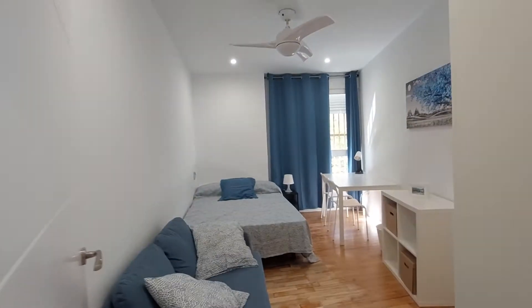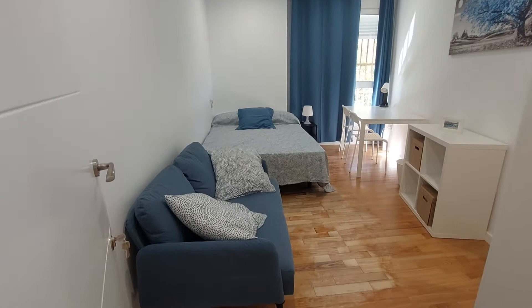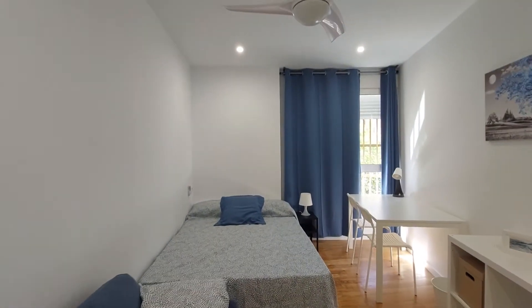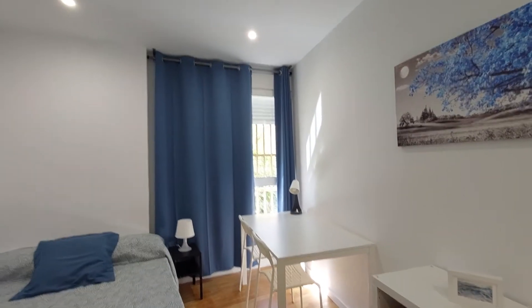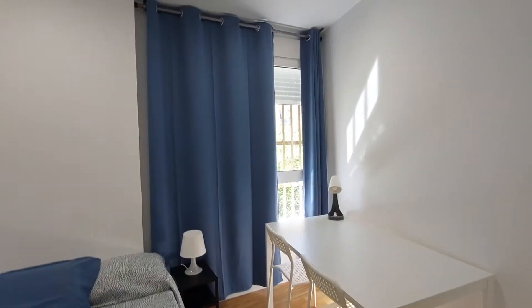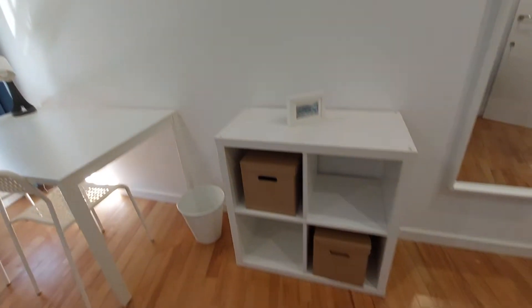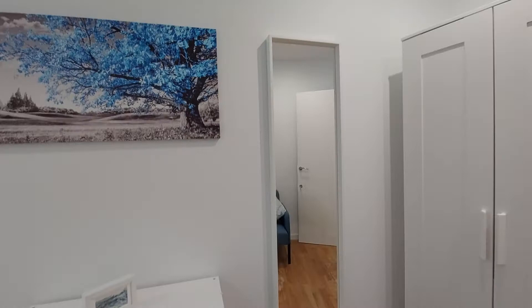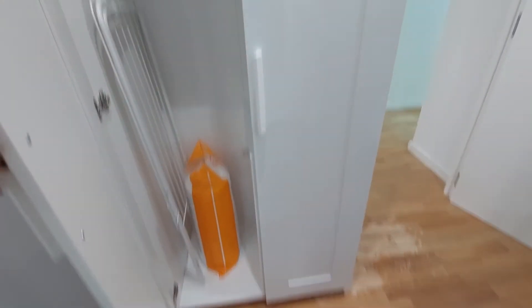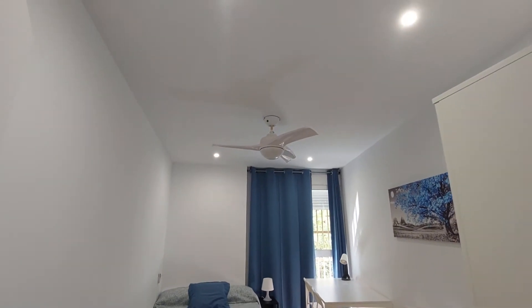We have the third bedroom here. You have a small couch, a double bed, a desk with two chairs, two small lamps, a bedside table, a street view window, a bookshelf over here, a mirror on the wall, and a two-door closet. All the rooms have a similar structure and furniture. You also have a fan on the ceiling.